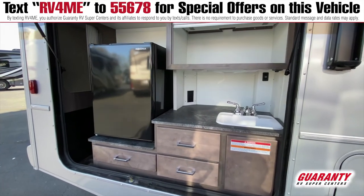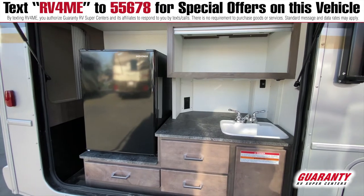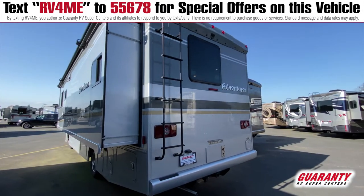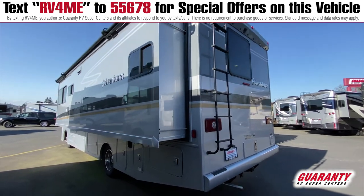Putting all this into a package of 29 feet ensures you can access the most parks, navigate easily, and have the most fun in a small package.